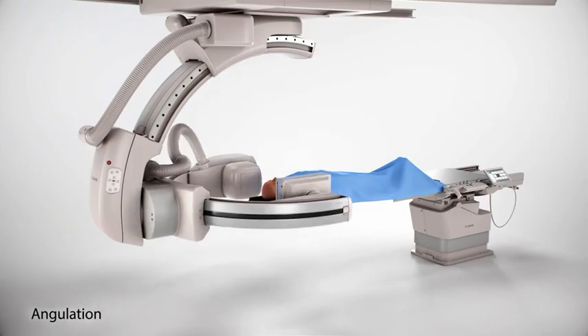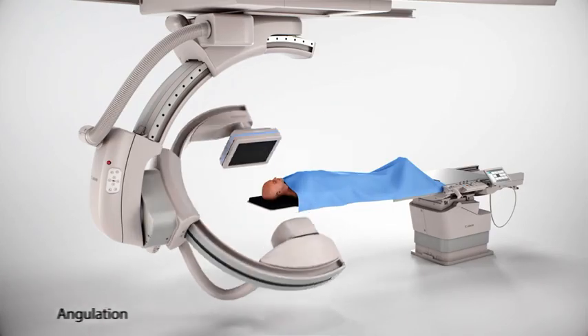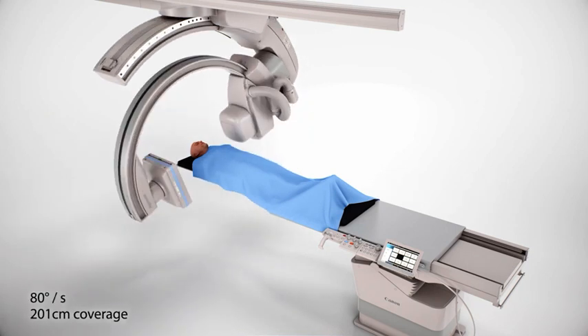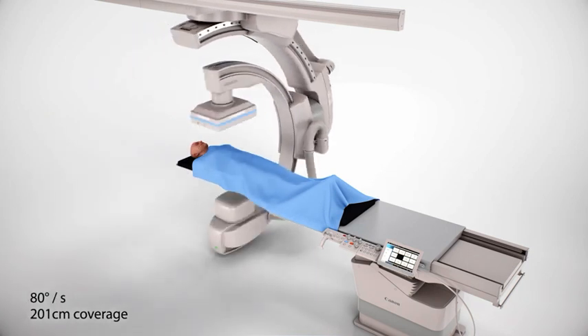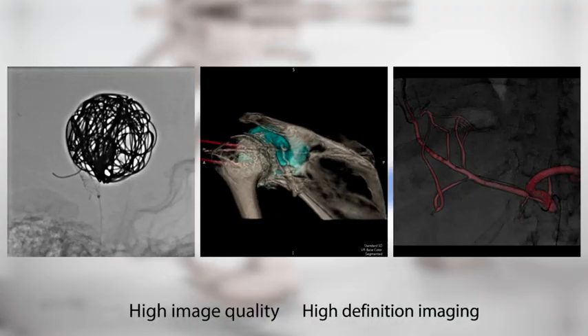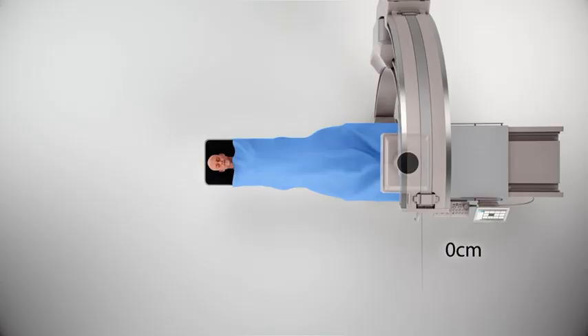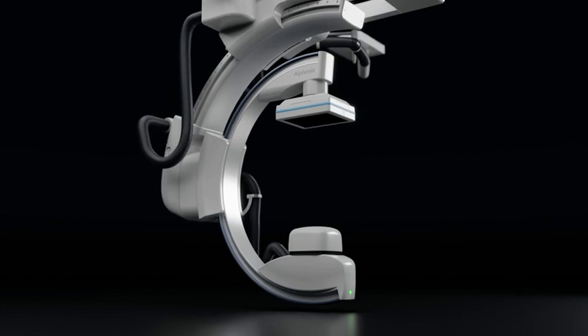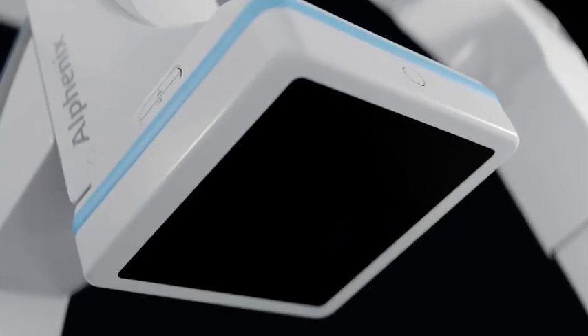The Alphanex Sky Plus C-Arm is the fastest single-plane ceiling-mount C-Arm available, allowing rotations of up to 80 degrees per second, giving faster 3D and cone-beam CT scan times. The Alphanex Sky Plus system continues our trademark full-body coverage, including lateral movement, avoiding the need to move or pivot the table.